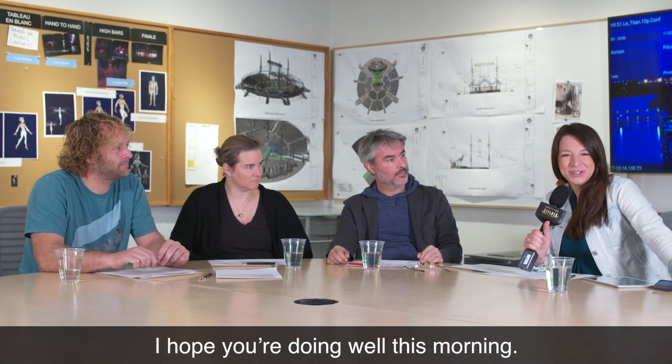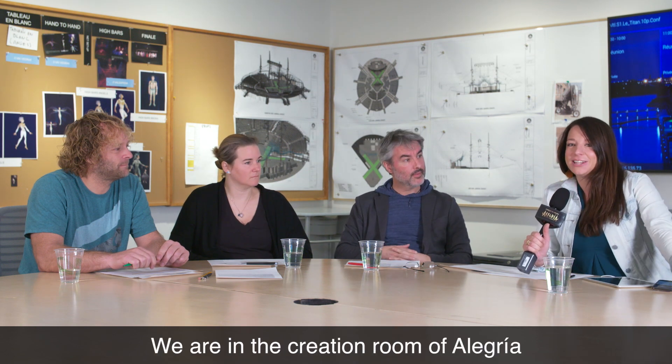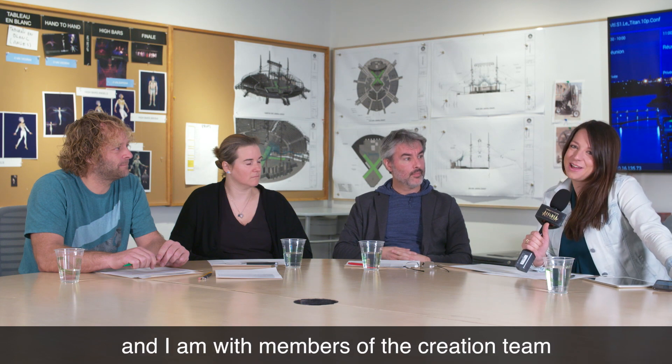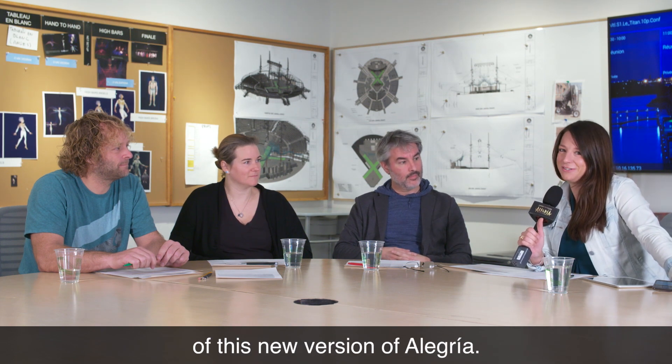Good morning. I hope you're doing well this morning. My name is Amélie Robitaille and I am the Senior Manager of Public Relations Social Media for the Touring Show Division. We are in the Creation Room of Alegria and I am with members of the Creation Team of this new version of Alegria.